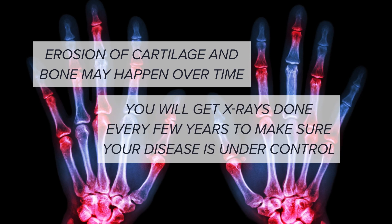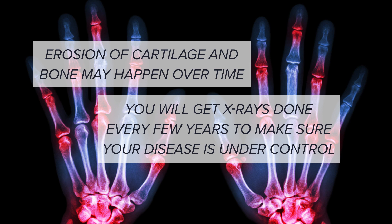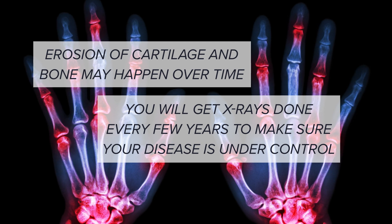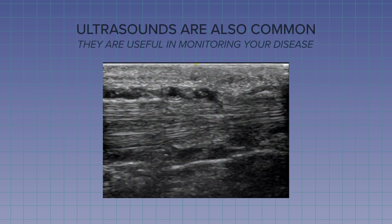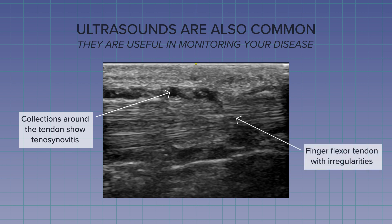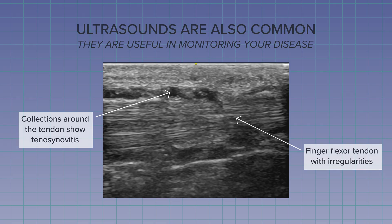X-rays may be done every couple of years afterwards, again to make sure your disease is well controlled. Ultrasound is another imaging technique that can be useful in monitoring disease. An ultrasound can see even small amounts of inflammation that can't be felt, and it can see damage in the joints as well as swelling around the tendons and other soft tissues.